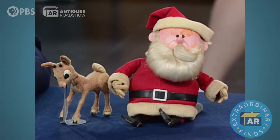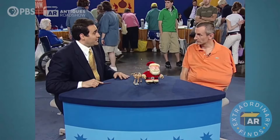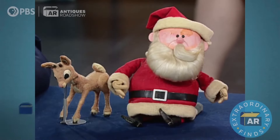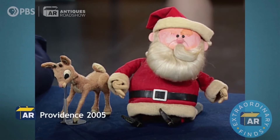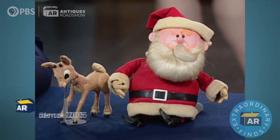In 2005, collectibles expert Simeon Lippmann encountered a surprising find at a roadshow. A man with a sling brought a Tupperware container to the event, which revealed two iconic figures — Rudolph and Santa Claus from the 1964 special. Lippmann initially assumed they were replicas, but the man explained that his aunt had worked at Rankin Bass Productions for about 10 to 15 years in the 70s and early 80s, and had acquired the actual production puppets from Rudolph the Red-Nosed Reindeer.